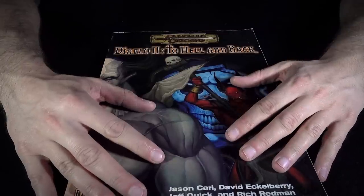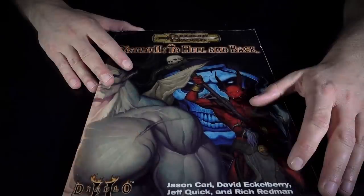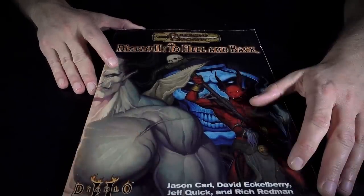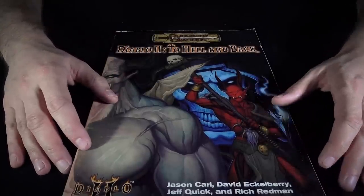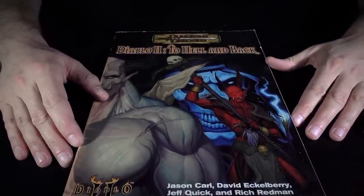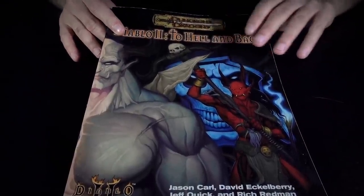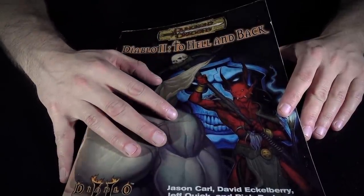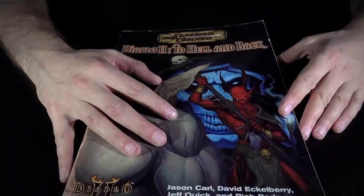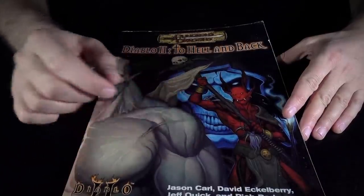Diablo was a very formative game for me, coming out right around the same time as Age of Empires. Diablo was not bright and sunny — the sun is never shining in Diablo. It is grimdark, takes itself pretty seriously. As soon as I saw this, I knew I had to have it because I just love the aesthetic, the setting, the music, just everything about Diablo II.